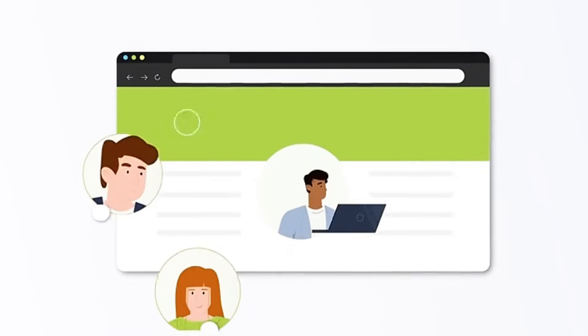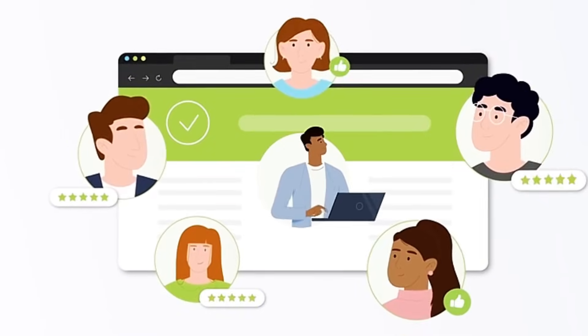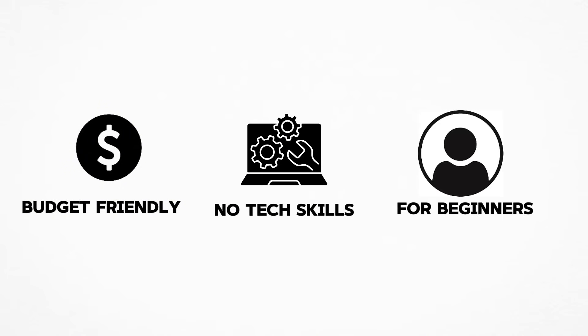So why do so many people still go for shared hosting? Well, it's budget-friendly, no tech skills are needed, and it's perfect for beginners.